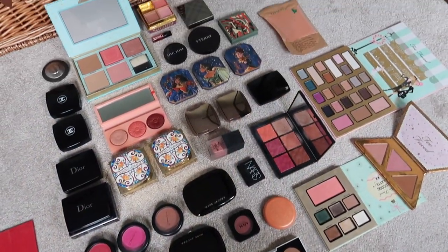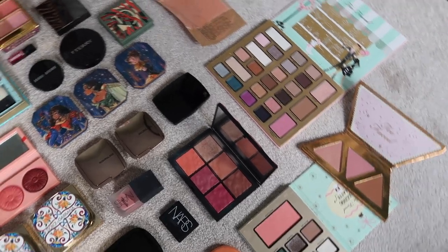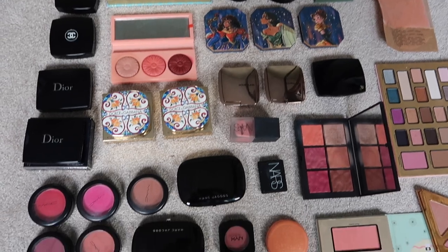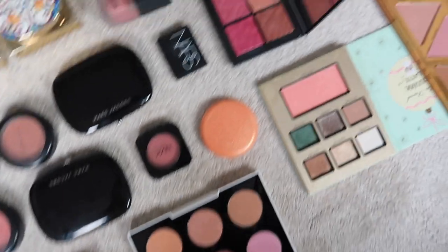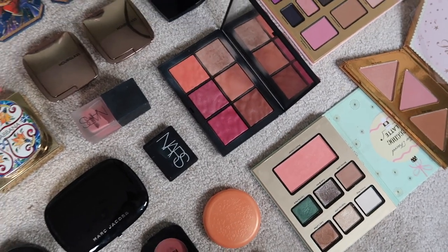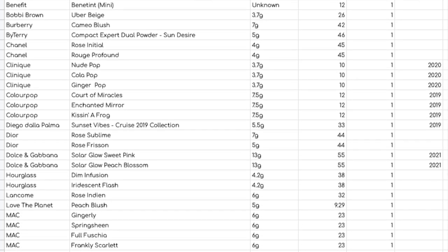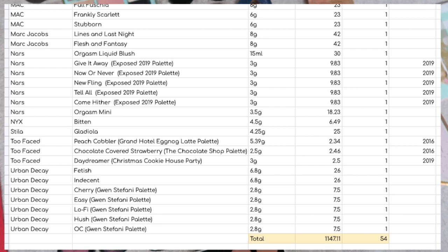Getting into my first big category, we have blush. You can see some of those Too Faced palettes there, but for the most part my blushes are either individual or from blush palettes like the Urban Decay one here or the NARS one here, although that does have a highlight in it. In total, I have 54 blushes worth $1,147.11.